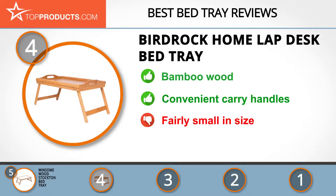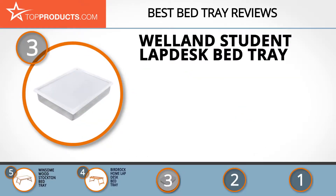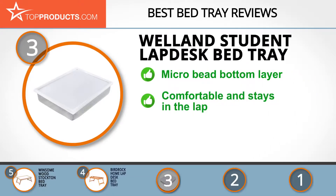The next product was chosen because it is a great choice for people looking for a bed tray with lots of bells and whistles. At number 3 we have the Well and Student lap desk bed tray. Well and offers a great array of home furniture, decoration, furnishings, and products, ensuring that consumers get quality goods at the right price. The Well and Student lap desk bed tray has an anti-scratch surface to prevent slipping.